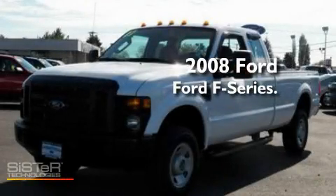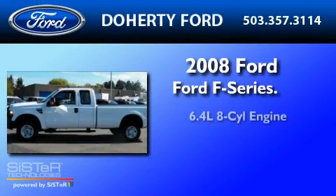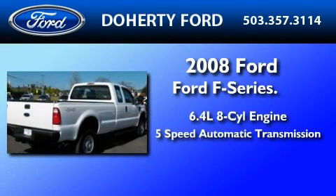This is a certified pre-owned 2008 Ford F-350. It has a 6.4-liter 8-cylinder engine and a 5-speed automatic transmission.